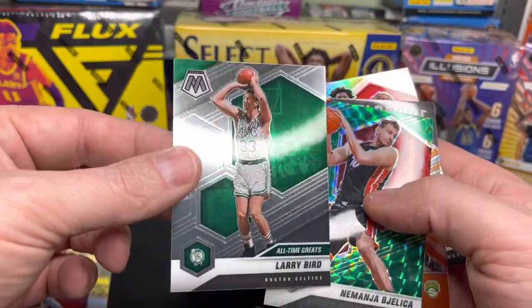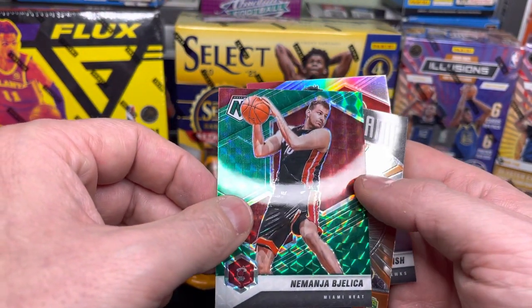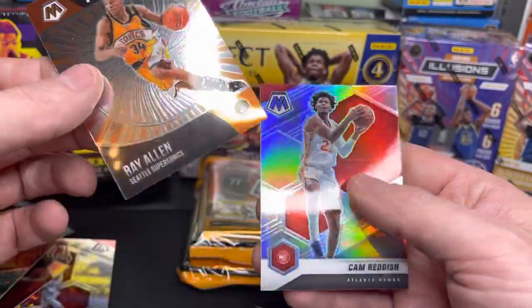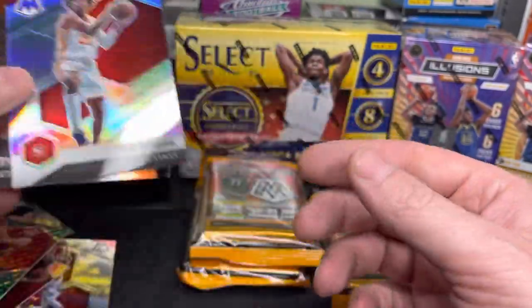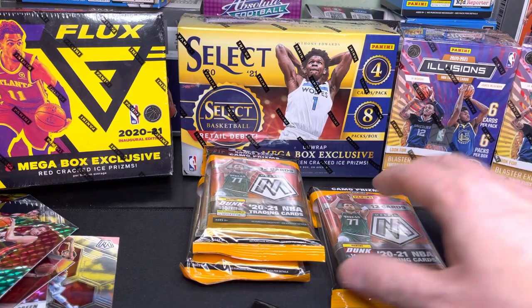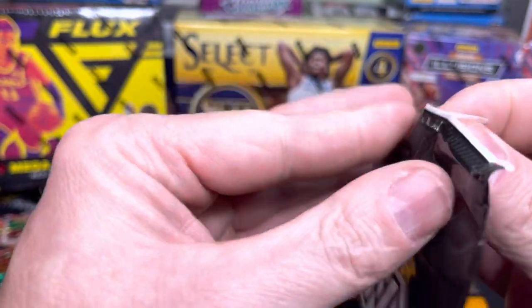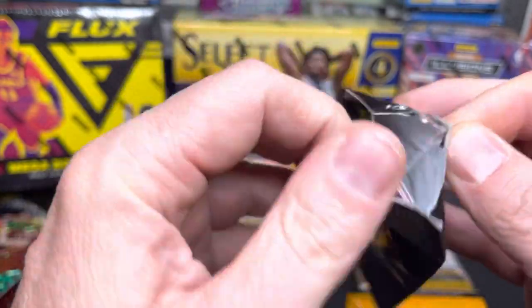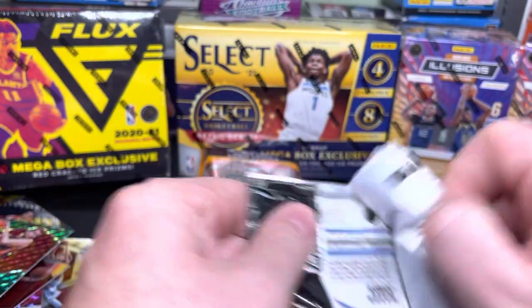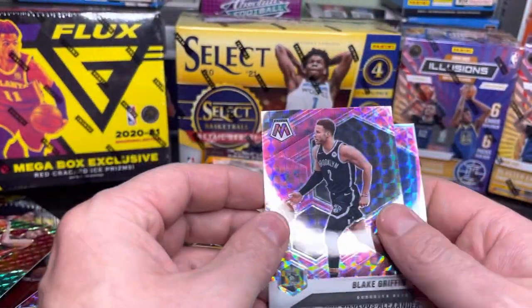Larry Bird, the legend! I was very young when he played — I don't even remember watching him in a live game. Ray Allen — I like Ray. Cam Reddish, now a New York Knick — he was on the Hawks and actually requested a trade to the Knicks. Not a great start from a front office point of view. Mosaic has some really cool cards but I'm not all that thrilled with what we got. Blake Griffin, Shai Gilgeous-Alexander.